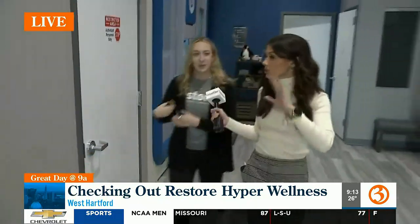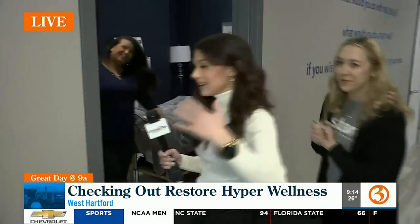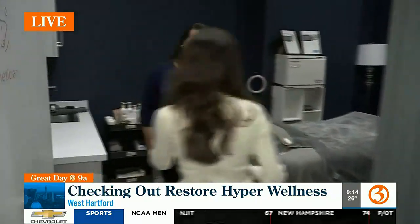We've got aesthetic services too. Jenna, there's so much other things that people can really get into when they're here to restore themselves. We've got one of the estheticians here — come on in. Tell us your name. Christina. Christina, what do you do here? I'm an esthetician here full-time at Restore in West Hartford.